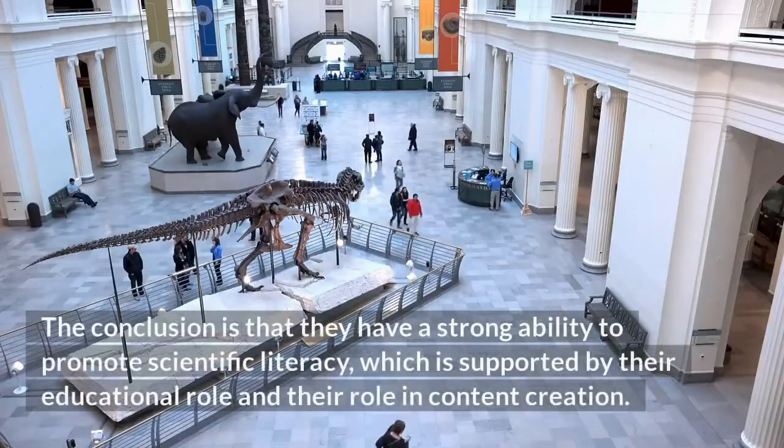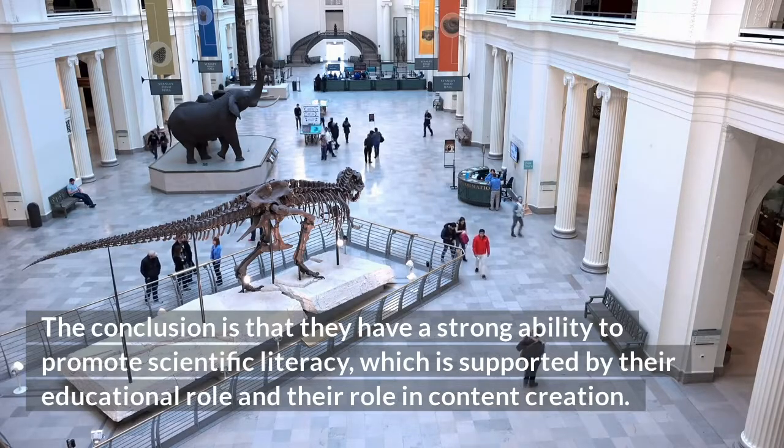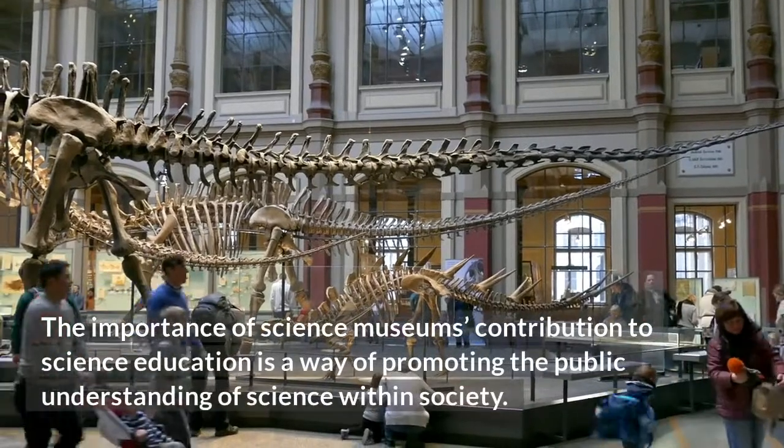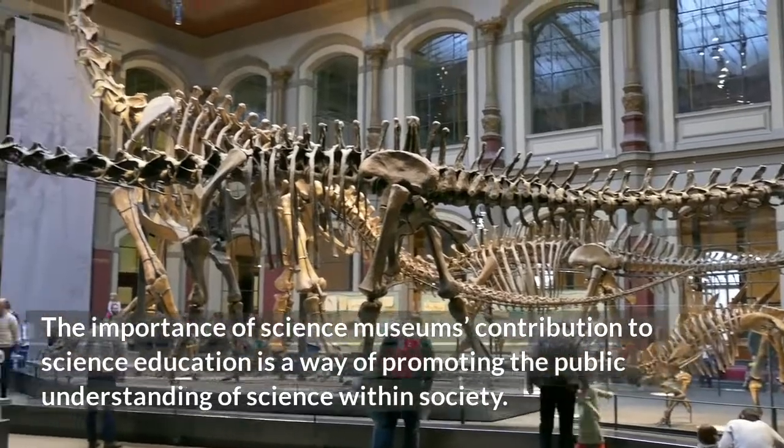The conclusion is that they have a strong ability to promote scientific literacy, which is supported by their educational role and their role in content creation. The importance of science museums' contribution to science education is a way of promoting the public understanding of science within society.